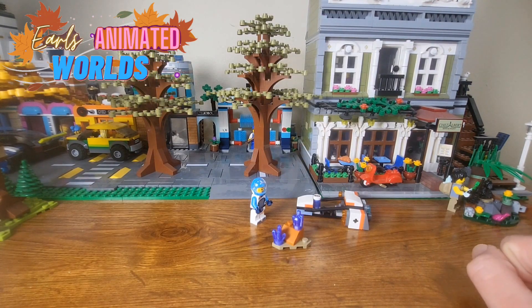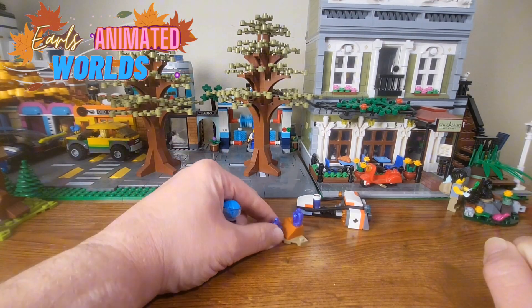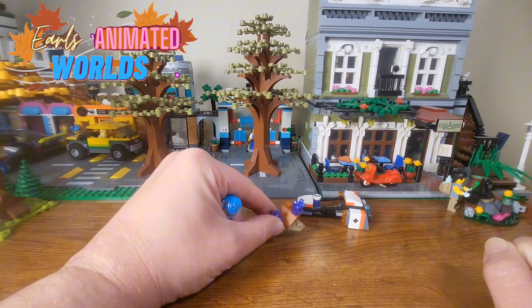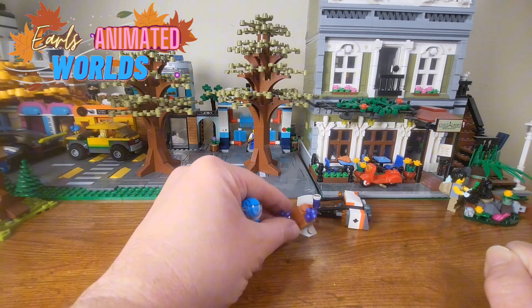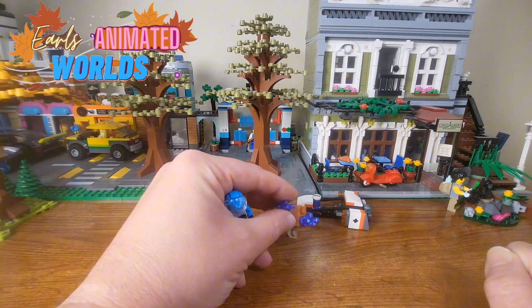Here we have our Space Hover Bike set. First off, I want to talk about this little rock area — it's just a little rock area with some crystals on it. I do love the LEGO crystals. I think they are wonderful, so I'm actually happy to see that. Sometimes if you put these under black light, they have this really cool glow to them. I'm not sure if these will — I can't find the black light.